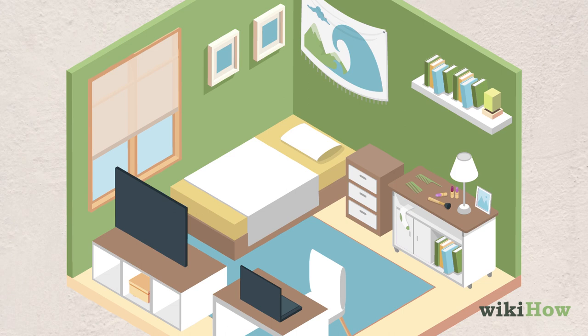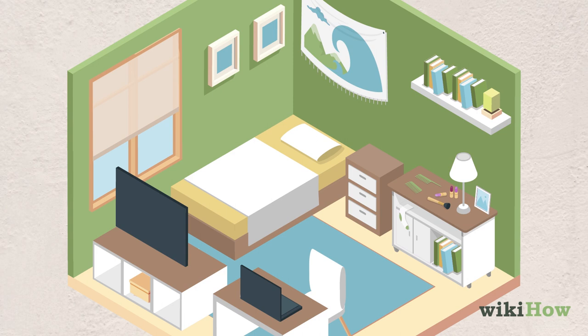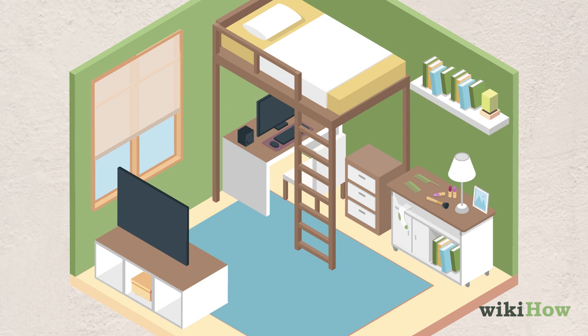If you've got a small space and you want it to feel bigger, be considerate about the furniture you choose. You can utilize vertical space by introducing something like a loft bed or a Murphy bed. Or more commonly, you could just go for a vertical storage option.